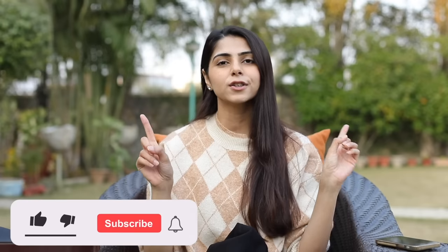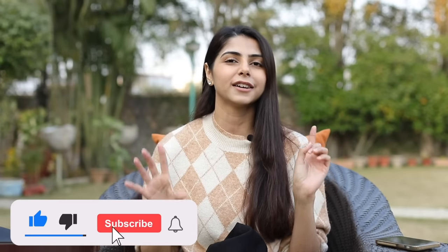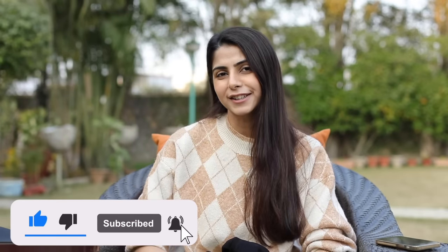That wraps up the haul — a pretty short one, just six things. I didn't want to go overboard with shopping. Let me know in the comments what other winter wear content you'd like to see. A lot of winter content is coming, including winter outfit ideas, so stay tuned. I also have a major life update coming up that I'll share with you guys. Until then, I'm signing off and I'll see you in my next video.